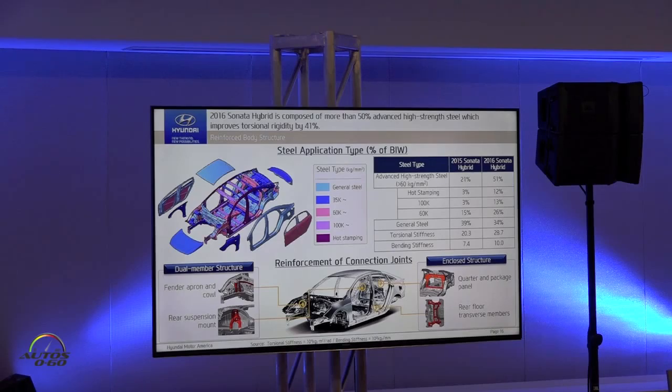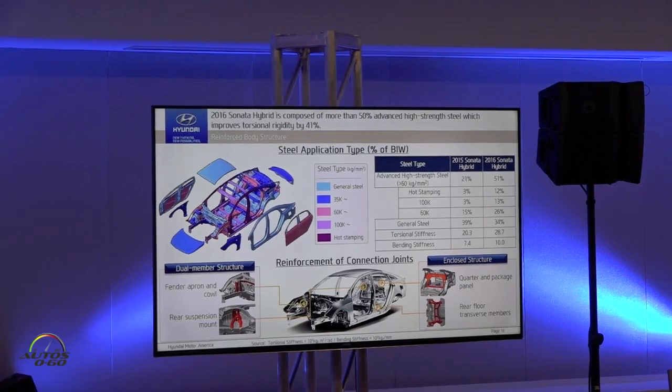The summary chart shows the combination of hot stamping, 100K steel, and 60K steel adding up to 51% advanced high-strength steel applied on the body. The darkest color represents hot-stamped steel, typically on the side area, which manages side crash energy and rollover energy. The lighter colors show the other grades of high-strength steel distributed across the body.